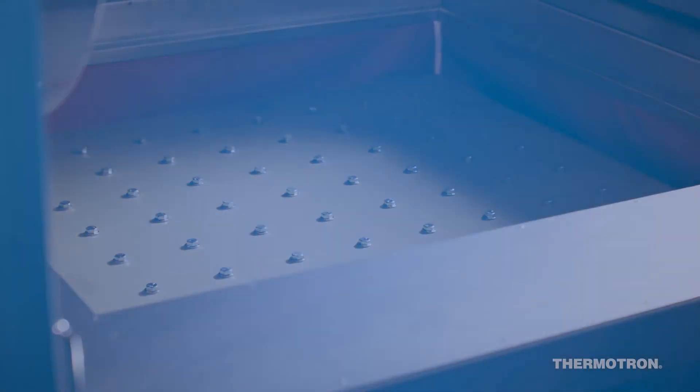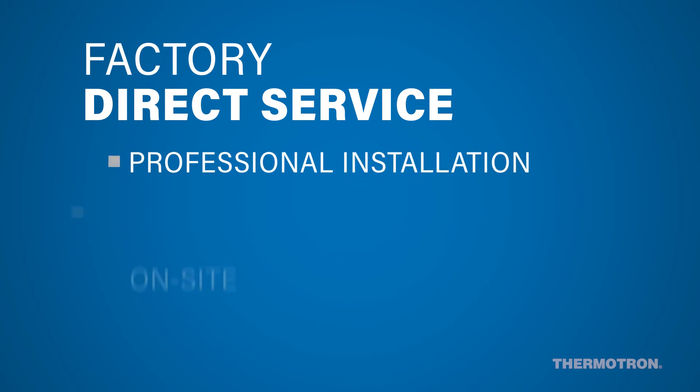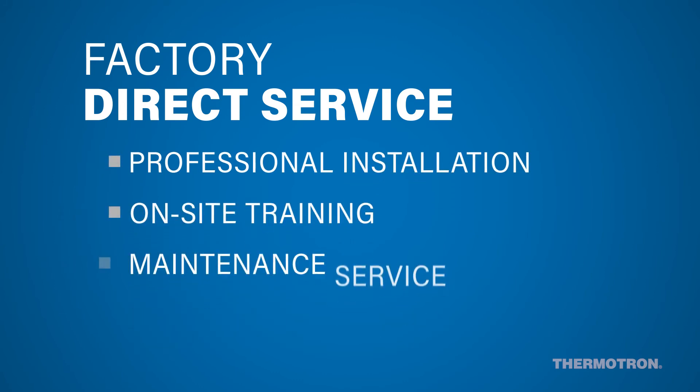Each Thermotron chamber and shaker comes with factory direct service, which includes professional installation, on-site training, maintenance service, and full customer support.